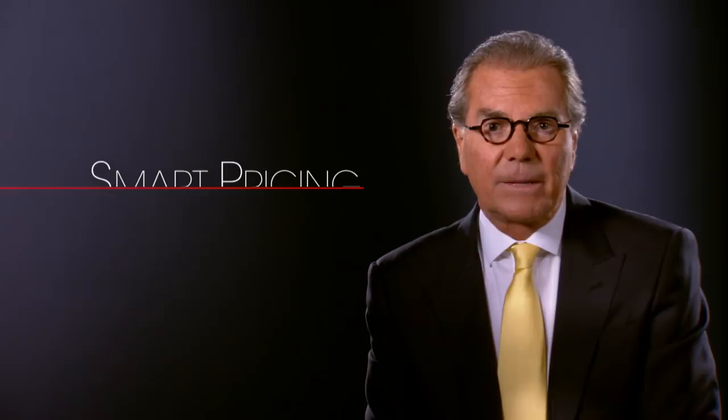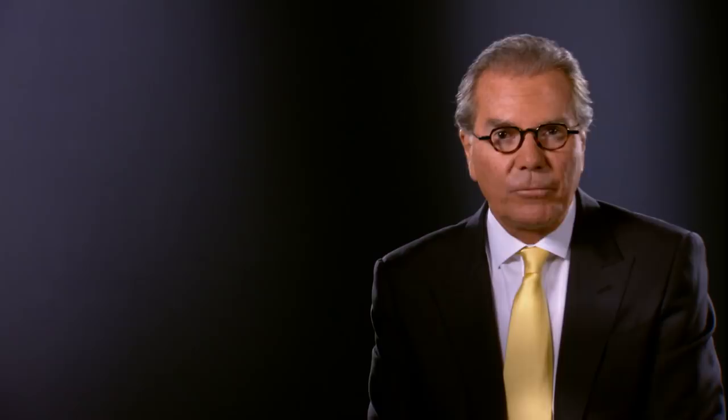You want it fast, clear, and easy. That's why we developed SmartPricing, the hassle-free, one-price used vehicle experience. SmartPricing takes the risk out of you buying a used car.